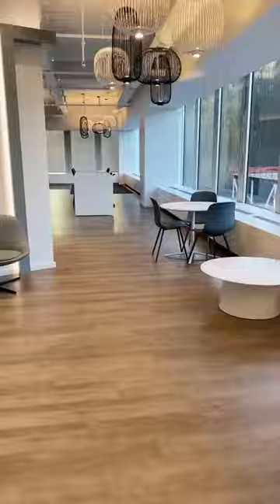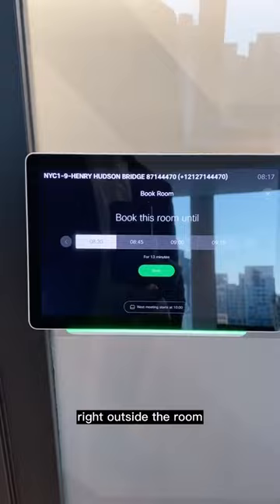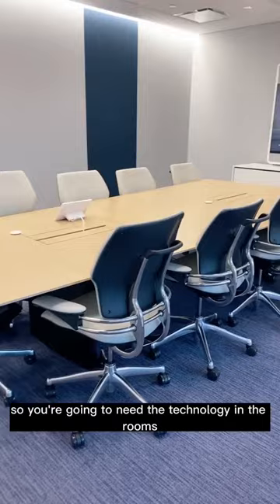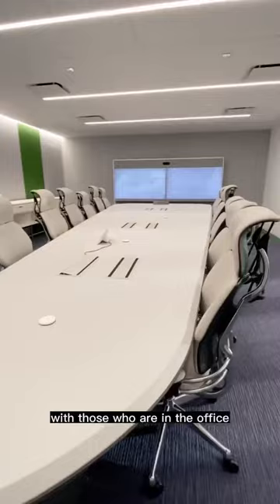Let's head over to the conference rooms and let me book some time with this panel right outside the room. The thing about hybrid work is that most of the time there's going to be someone remote, so you're going to need the technology in the rooms that allow you to have an equitable conversation with those who are in the office, with those who are still working from home.